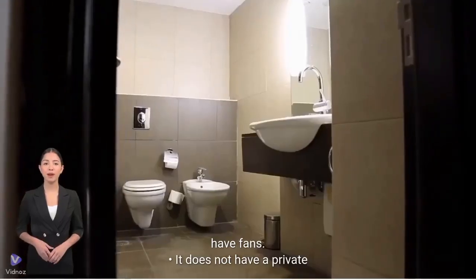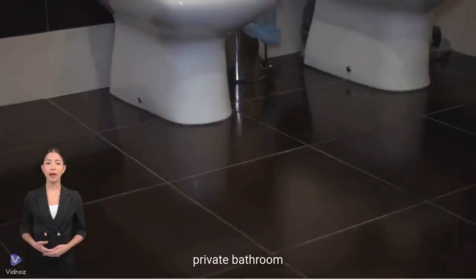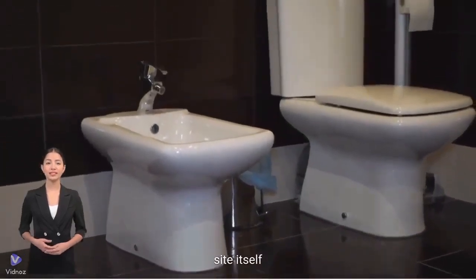Check that it has a private bathroom, not a shared one. The difference between shared bathroom and private bathroom is an important option that can be checked on the Airbnb site itself.